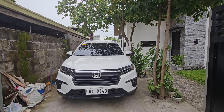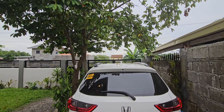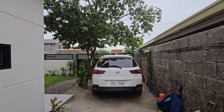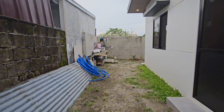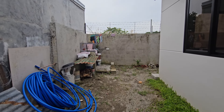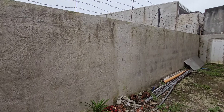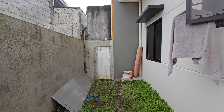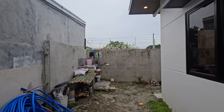Aside from an SUV-sized vehicle, you can also fit a couple of motorcycles here. What I like about the carport is it connects the side of the house, which leads to the service and laundry area. This means that if you have more than one vehicle, you have the option to extend the carport. The side of the house is spacious, and right at the end of it is where the proposed service area can be found.